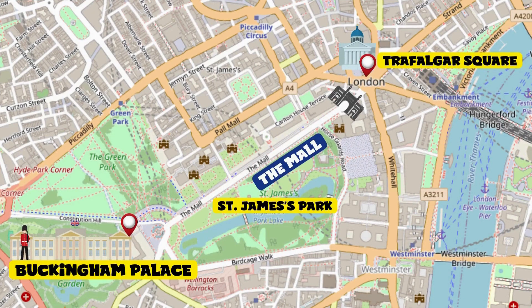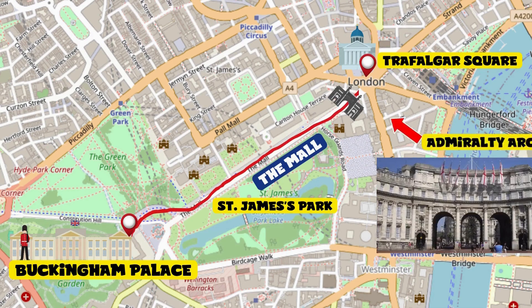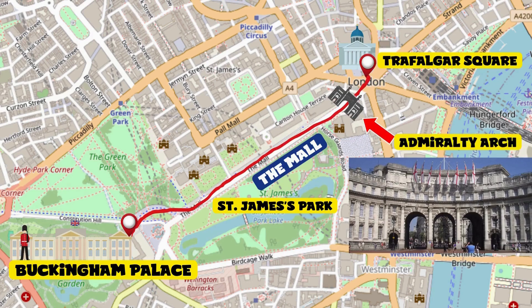Head towards St. James's Park but this time on the opposite side, walking along the long road the Mall, passing Admiralty Arch on the right — we'll find our destination, Trafalgar Square.